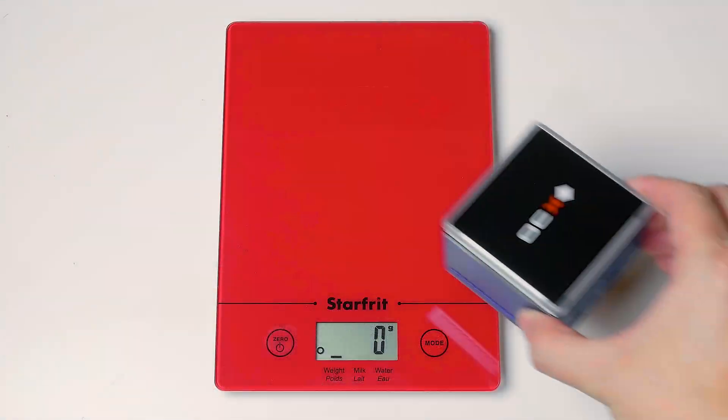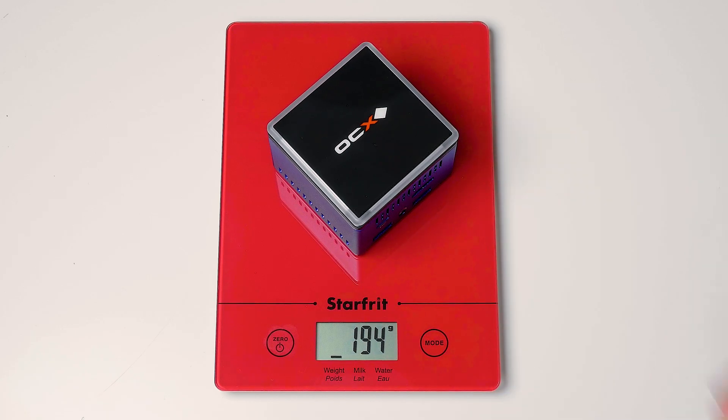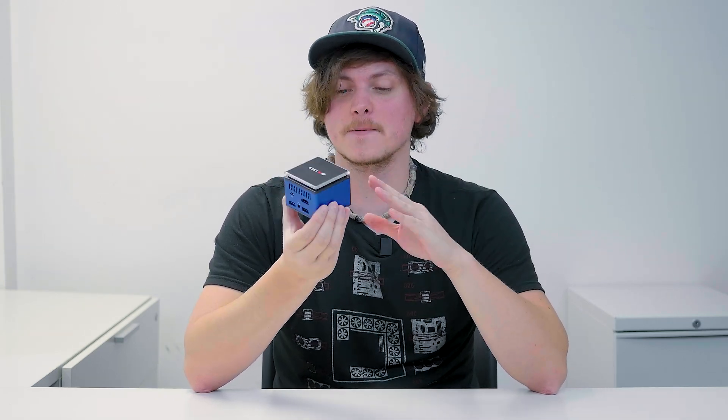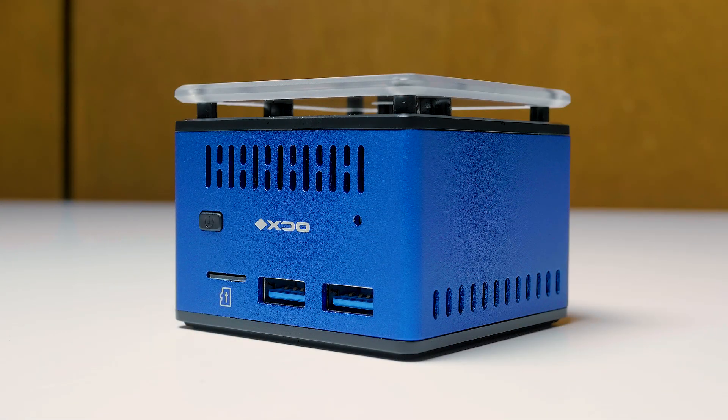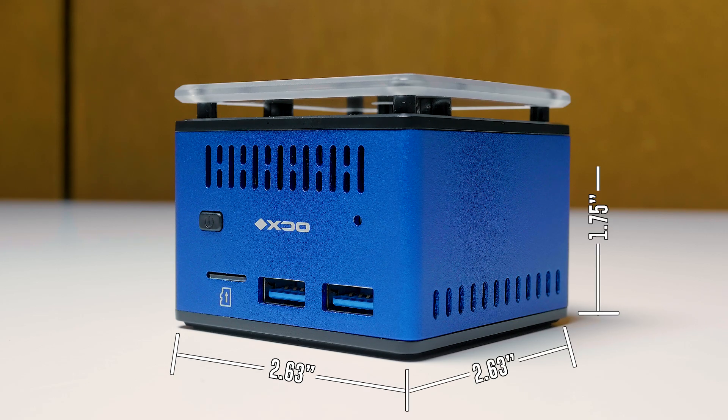As for the weight of the Pico PC, it's fairly lightweight. Without a micro SD card inside, just the Pico PC itself weighs about 193 grams according to my scale, which is just shy of half a pound at 0.43 pounds. The dimensions of the Pico PC are 2.63 inches by 2.63 inches by 1.75 inches.